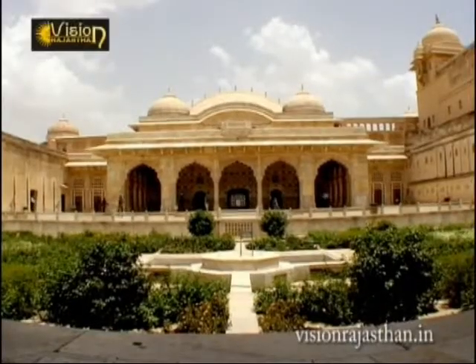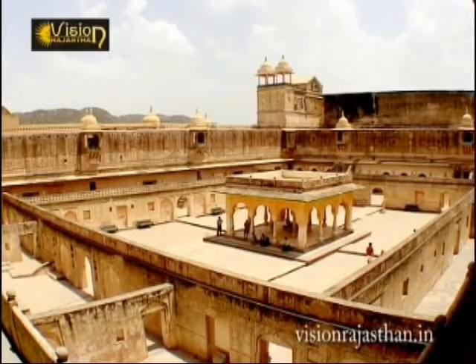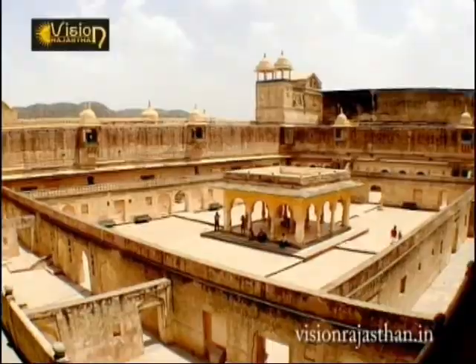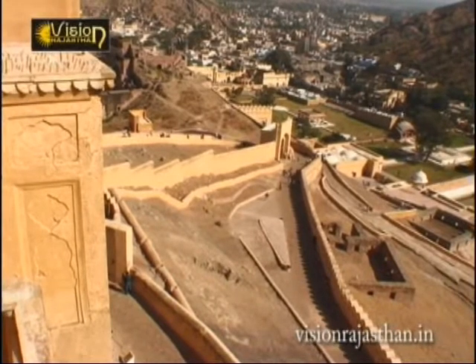Several other gardens and pavilions within the sprawling spread of the ramparts offer enough scope for investigating medieval lifestyles at leisure. A trip to Jaipur would be definitely incomplete without a visit to this imperial fort of Aamir.